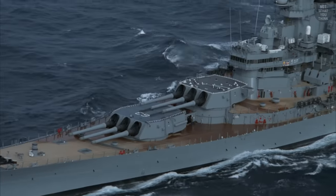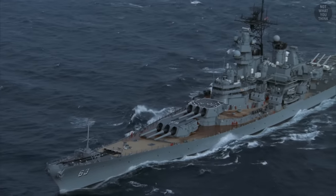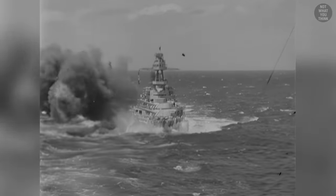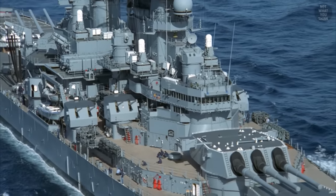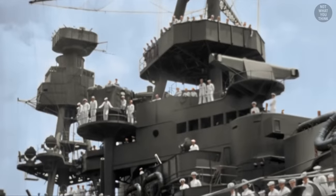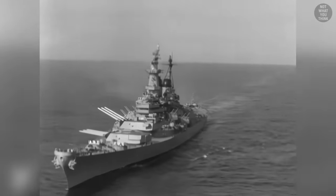For battleships, size really mattered. Bigger hulls could carry bigger guns, which in turn could deliver more damage. To protect against these powerful guns, battleships were covered with iron or steel armor plates, resulting in ironclad warships which were prominent in the second half of the 19th century. It seemed like the worst enemy of a battleship was a bigger battleship.